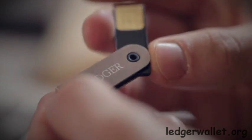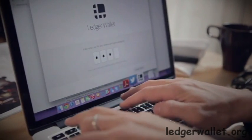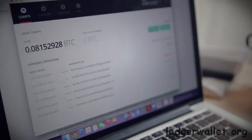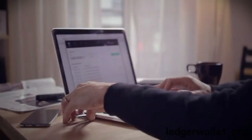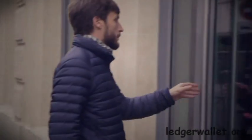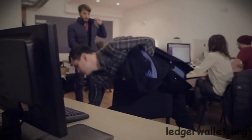Ledger Wallet is a simple yet really secure device, a smart card-based hardware wallet protecting your Bitcoins against all kinds of malwares and viruses. Ledger Wallet brings state-of-the-art security in a small, physical wallet that you can connect to any USB port, easy to carry and easy to take care of.